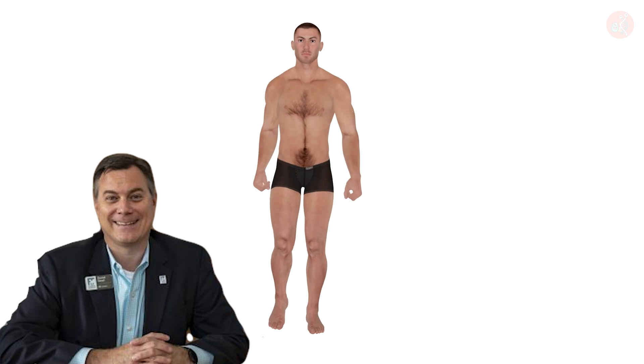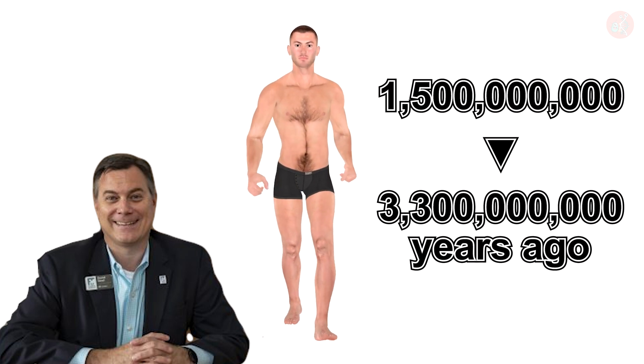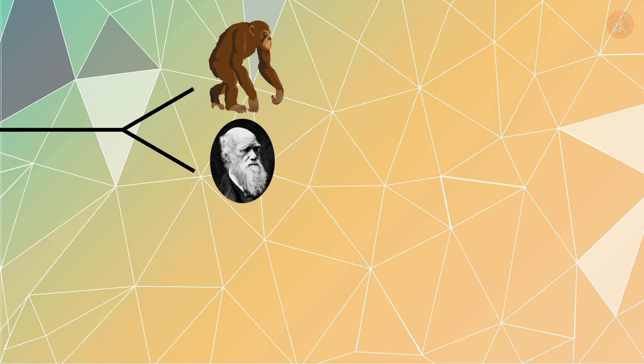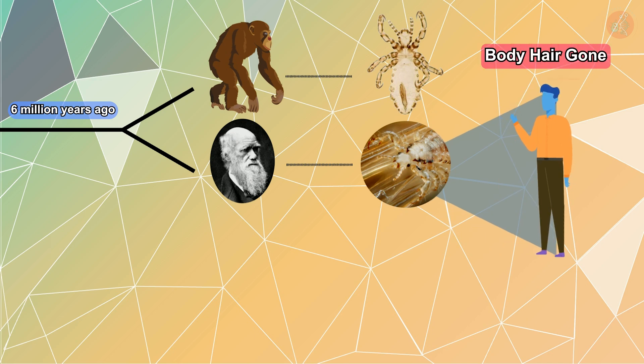Dr. Reed went even further, arguing that the time frame during which hair disappeared from our bodies was around 3.3 million years ago, not 1.5 million. Humans diverged from a common ancestor with chimpanzees 6 million years ago. If our body hair began to recede, the lice on our bodies would have had less space to live in, leaving only the hair on our head and the genital area vacant for parasitizing.